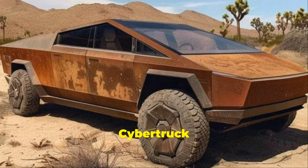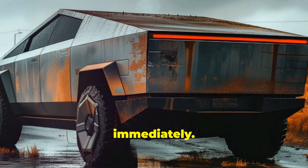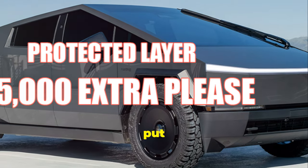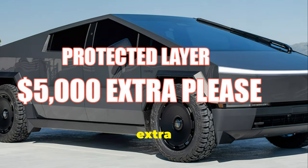Do not wash your car in direct sunlight, because it can stain your car. Unsurprisingly, multiple Cybertruck owners began reporting rusty stains on their vehicles almost immediately — some of them after just 11 days. But thankfully, Tesla can put a protective layer on your Cybertruck after all — that would be $5,000 extra please.